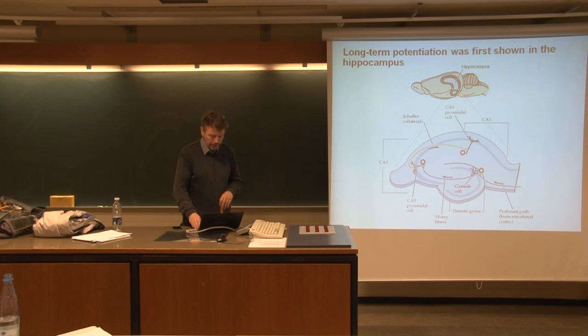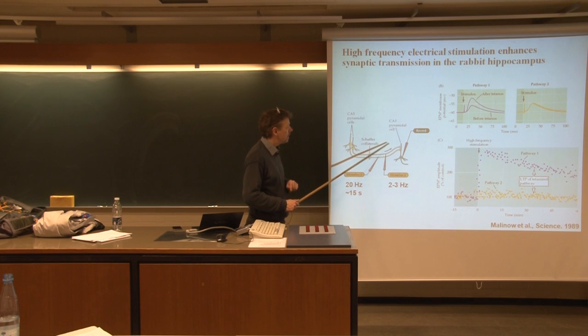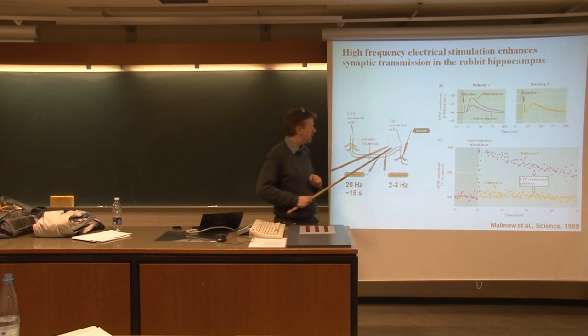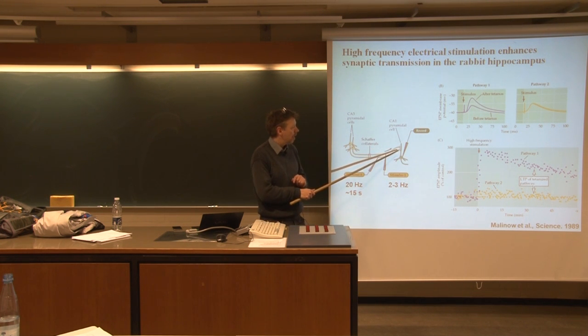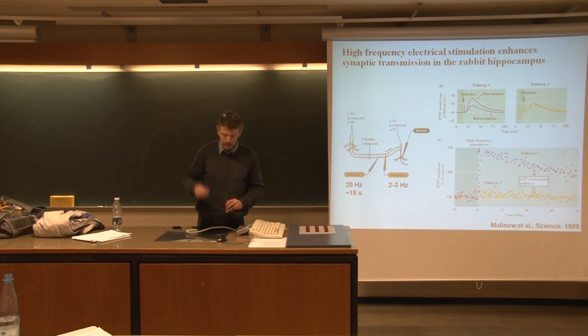We're going to go back on Thursday to investigate the molecular mechanisms, but basically what has been found is that when stimulating these different connections in the hippocampus with different frequencies, you can induce long-lasting changes in the efficiency of this circuitry, which in many ways seems to be the basis of establishing some of these memory processes.